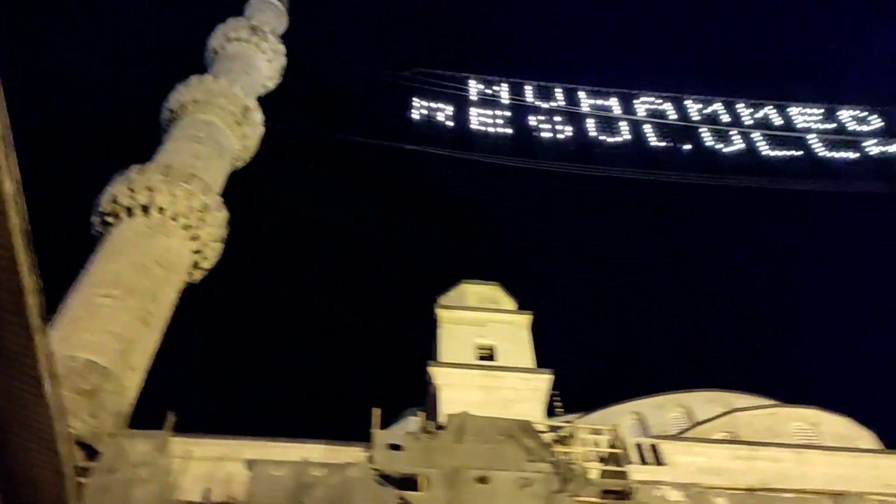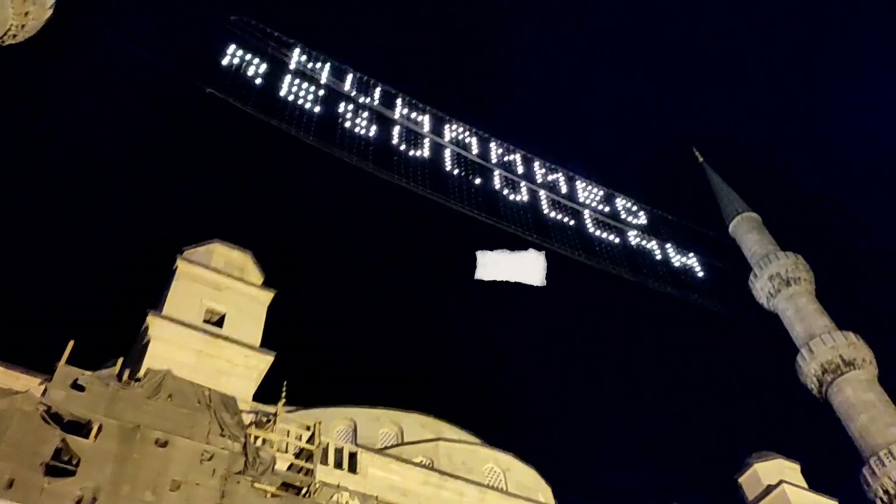Here we are passing through the original gate of the Sultanahmet, and if you've read about it, there's an iron chain hung there which has a specific story behind it.